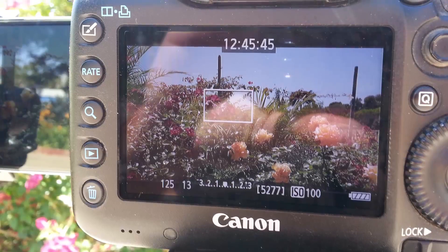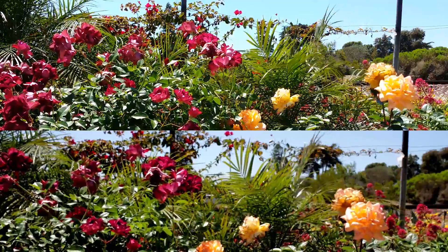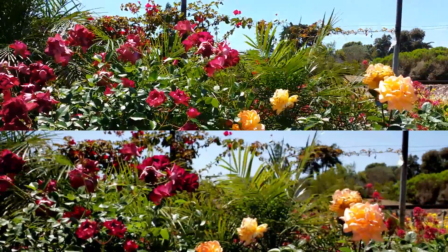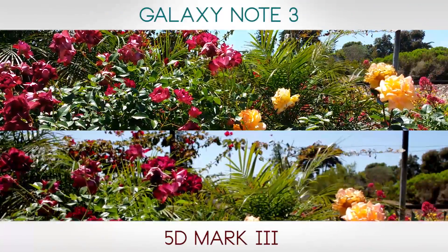Here's the next setup. I'm going to be shooting some flowers about 6 to 8 feet away from the cameras. Have a look — which image do you think is better? The top is the Galaxy Note 3, the bottom is the 5D Mark III.